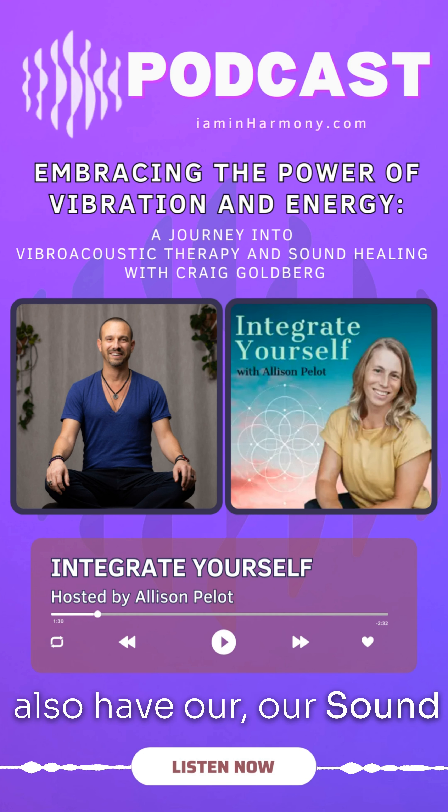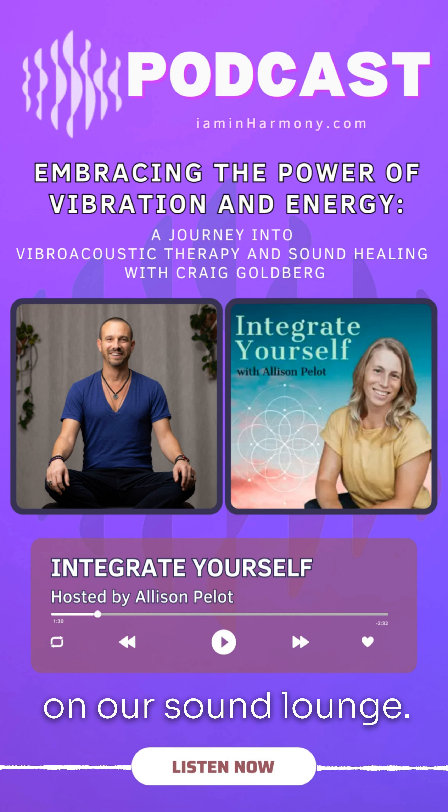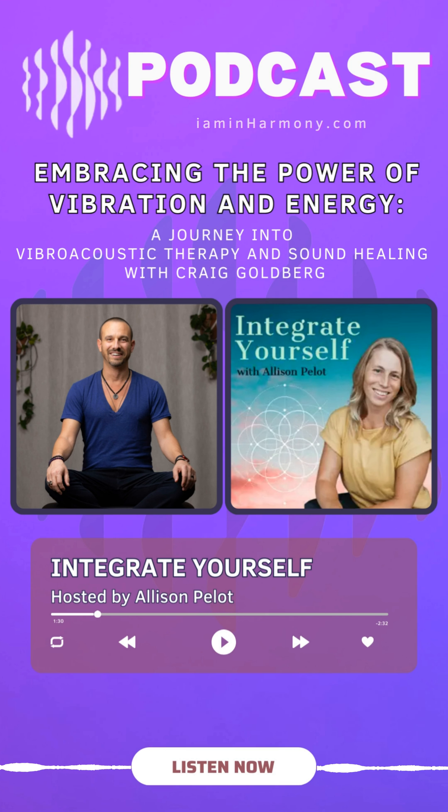And then we also have our sound lounge — same gentleman modeling on our sound lounge. There are four tactile transducers inside our sound lounge, right up and down the spine. He's listening to music and it's powered by the amplifier, so you can listen to music.